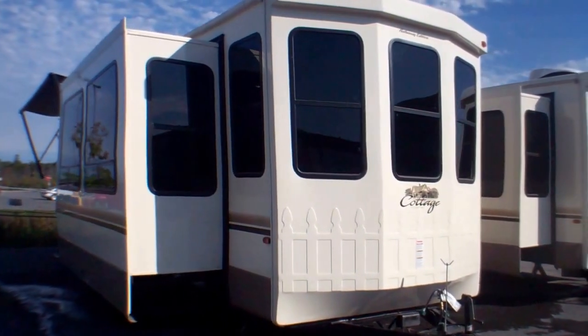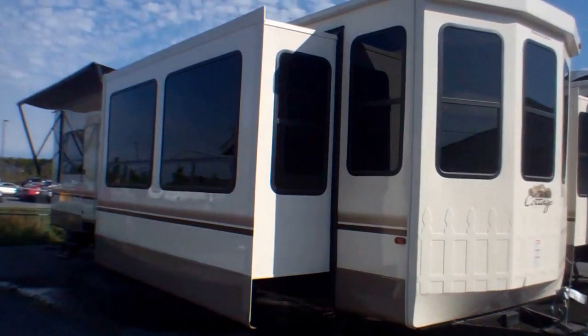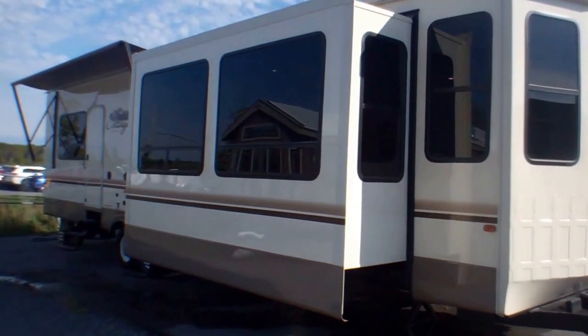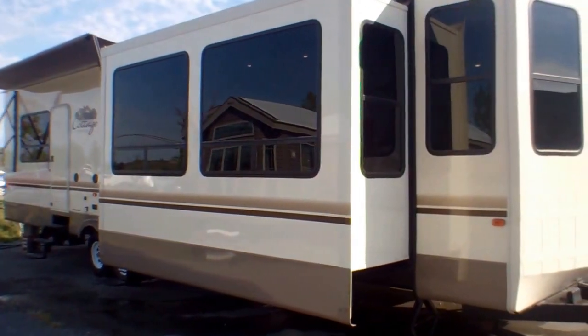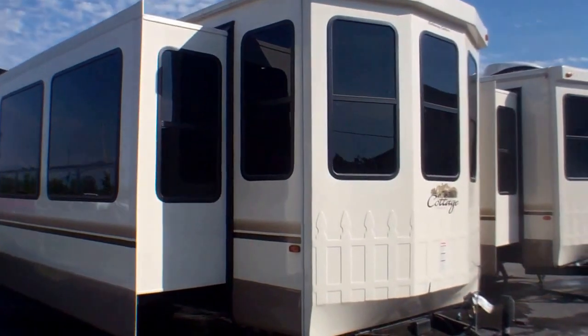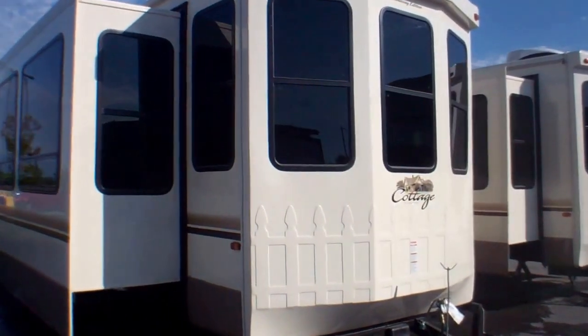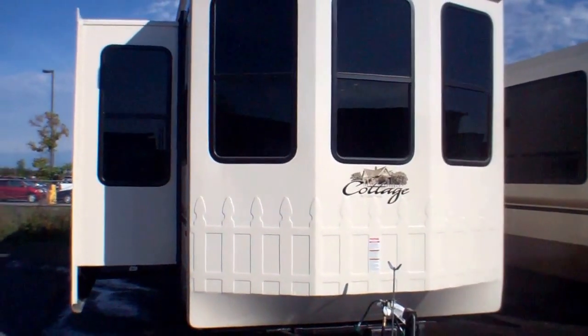Look at the size of the windows here — they completely surround the unit, all the way around the slides. Traditionally you see these windows on a rear living fifth wheel or perhaps a travel trailer, but certainly not of this size and amount. It's just a fabulous view inside, so any sight line you may have on your campsite you are absolutely going to love this unit.